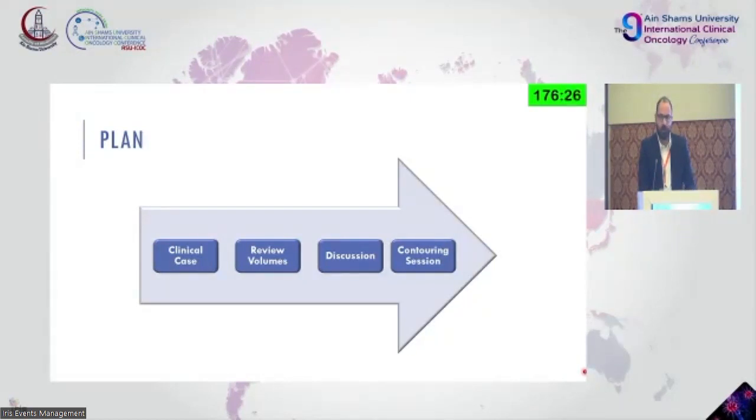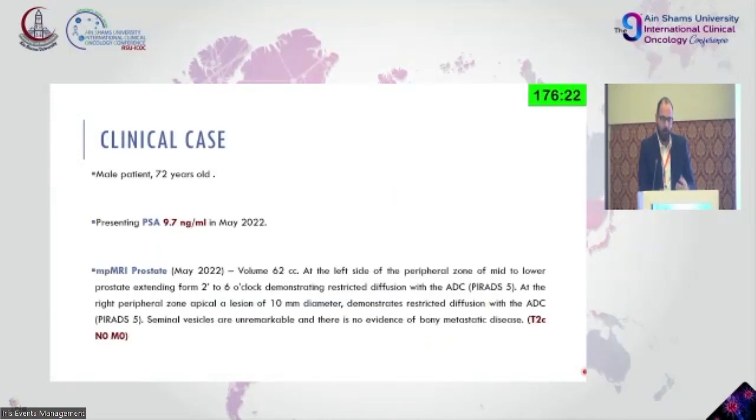I will restructure the whole session to give you an idea of what brachytherapy is and how we do it. The clinical case was a 72-year-old patient presenting in our department in May 2022 with a PSA of 9.7. He had a multi-parametric MRI in May. His prostate volume was 62 cc — considered twice as large as a normal prostate — and he had bilobar lesions.